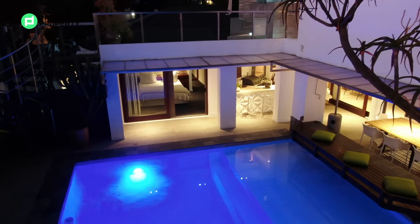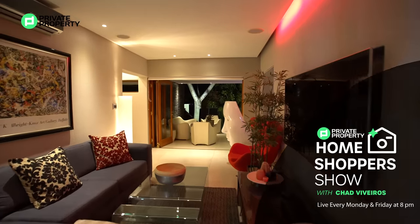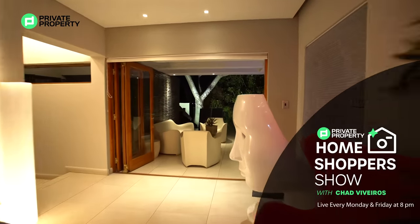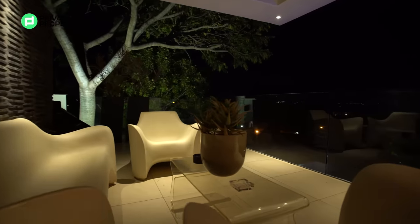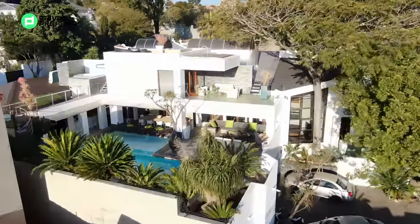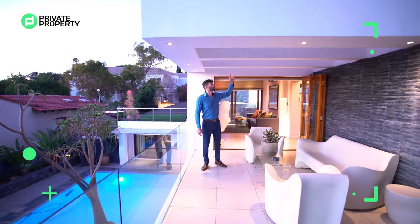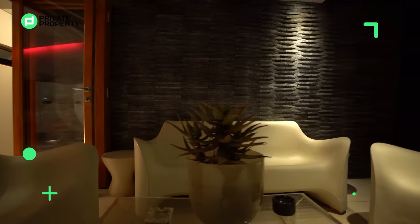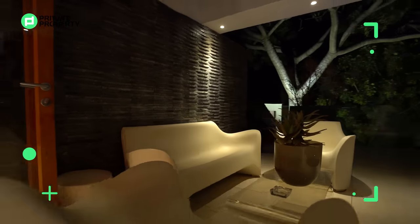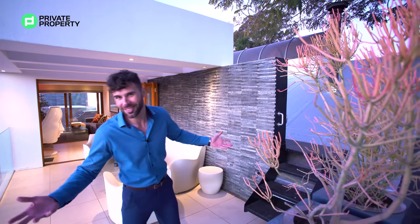But that is not all — here we are within another outside section, an outside lounge where you can sit and enjoy the incredible, almost unobstructed view of the whole of Bryanston. Beautiful down lighting here, all covered with glass so you're still getting light even during the daytime, and depending on the weather, you never need to worry about getting wet. And some of you eagle-eyed viewers would have noticed that little staircase — let's find out where that takes us.